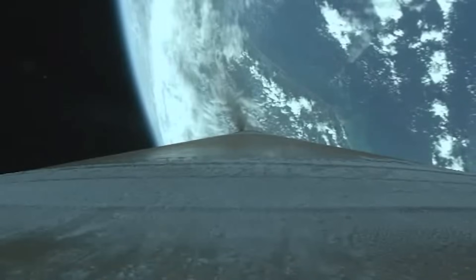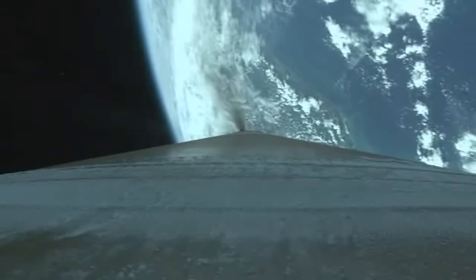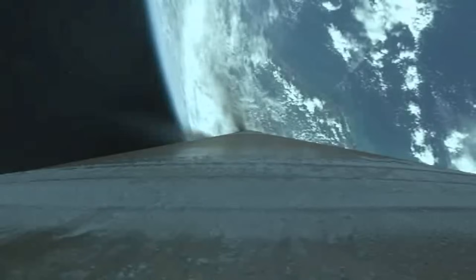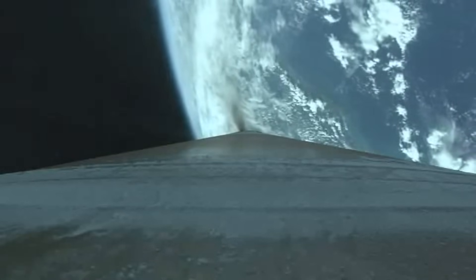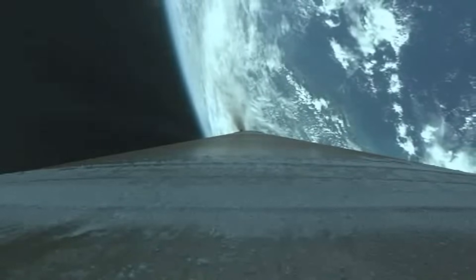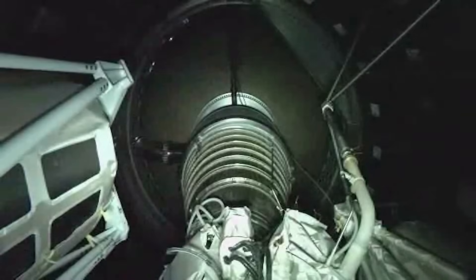We are less than a quarter of our liftoff weight at this time. Starting our 4g throttling — our g-limiting phase of the mission. 30 seconds to MECO. Boost phase chill has been in progress, engine temperatures are reducing as expected. Coming up on VICO.